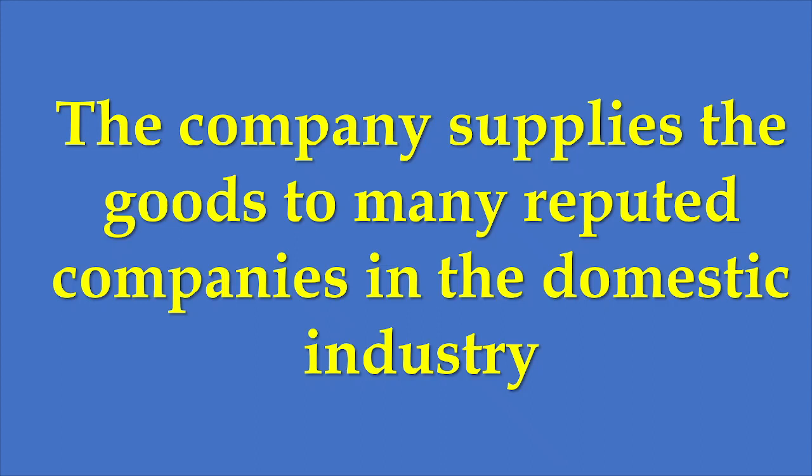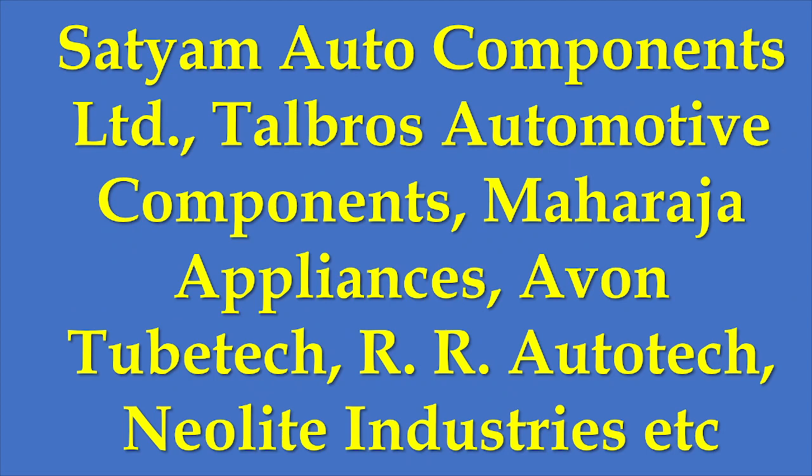The company supplies goods to many reputed domestic companies and has tie-ups with them. The major clients of the company are Satyam Auto Components and Telgros Automotive Components — these two are auto ancillary companies. Maharaja Appliances is an electrical appliances company and is also a client.